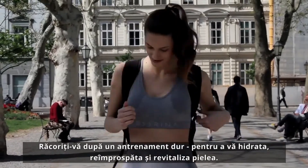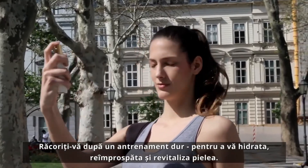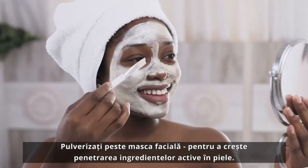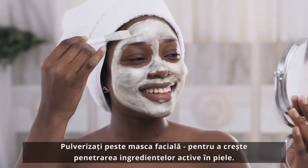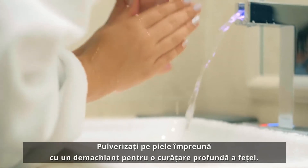Cool down after a tough workout to hydrate, refresh, and revitalise your skin. Spray over a facial mask to increase the penetration of active ingredients into the skin. Apply the spray together with a cleanser for a deep face clean.